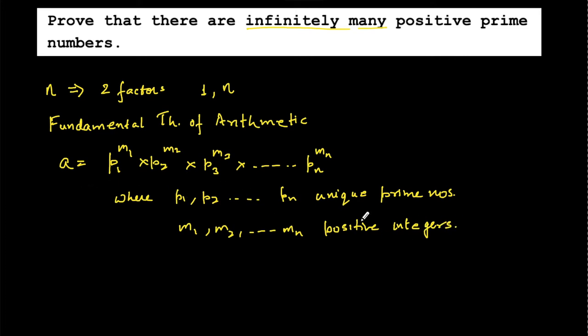Now, how do we use this theorem to prove this question? We will use the method of contradiction. We say: let us assume that there is a highest prime number.